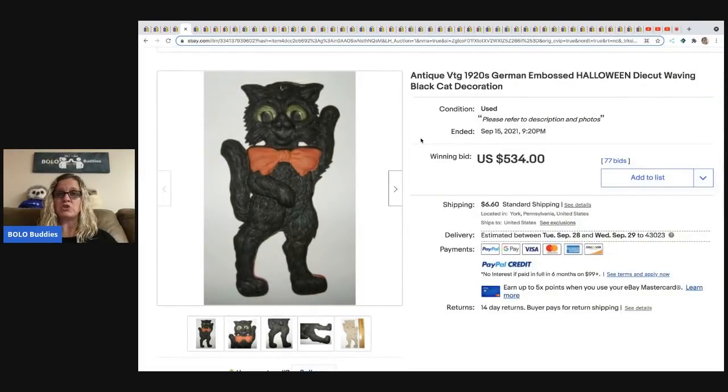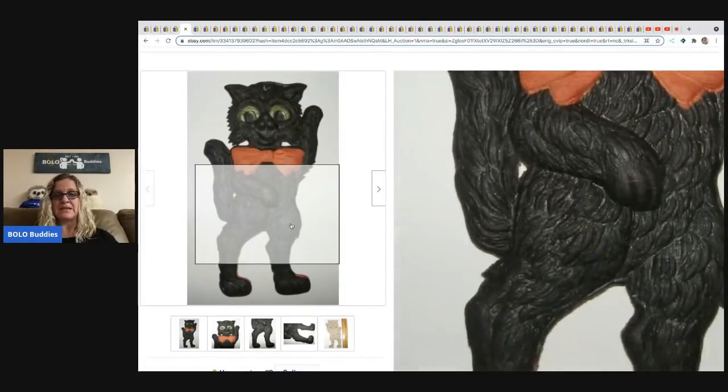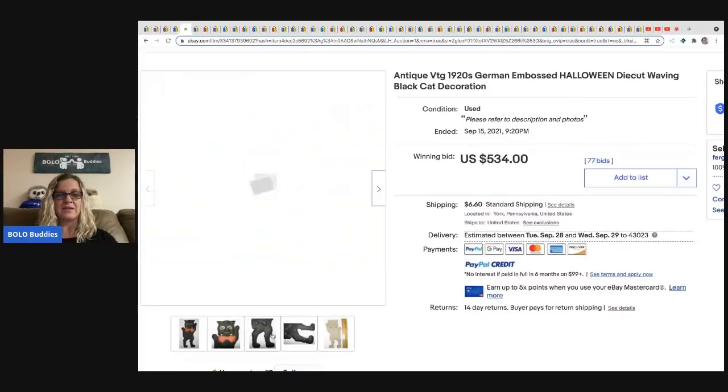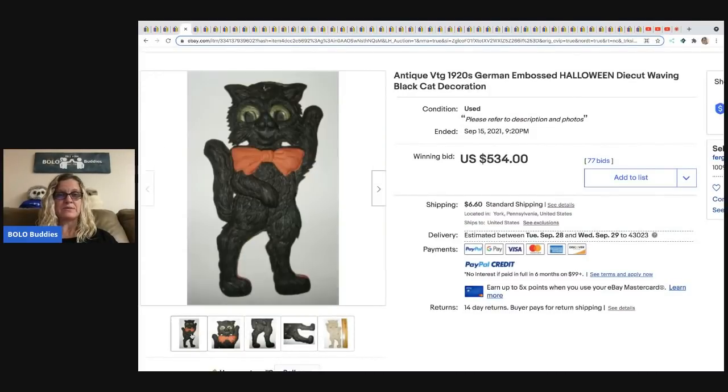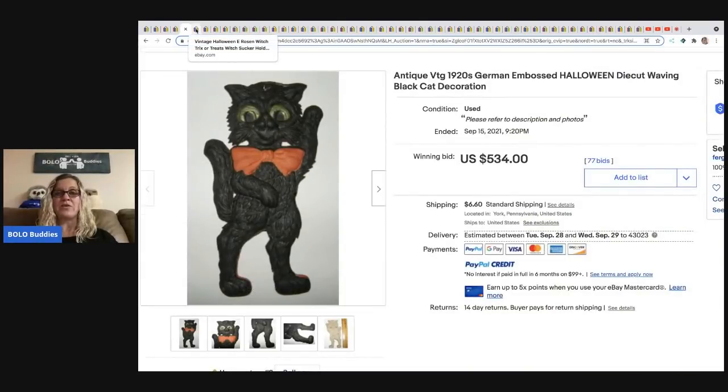The next item is a vintage 1920s German embossed Halloween die-cut waving cat. Vintage Halloween is one of those categories I'm always intrigued by. It's marked 'Germany' on the leg — this sold for $534 with 77 bids. For auctions, I price at the minimum I'm willing to take. Let me know in the comments how you do your auctions.